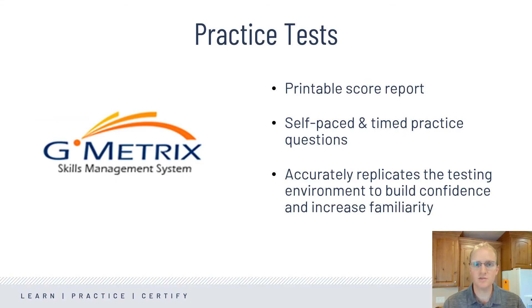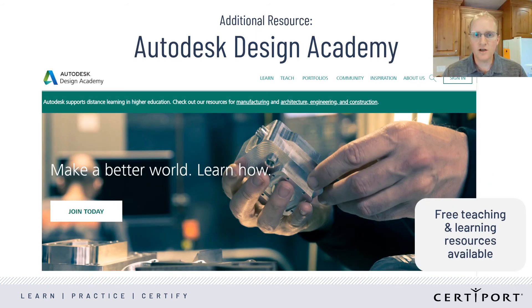For practice exams, CertiPort works with Geometrics, the official practice test provider. The practice tests map to the same objective domains and accurately replicate the testing environment to build confidence. Autodesk also has resources available to help teachers and students for free through the Autodesk Design Academy. If you want to hear more about how schools in the U.S. and around the world have successfully implemented the Autodesk Certification Program, reach out to your sales representative.